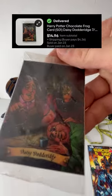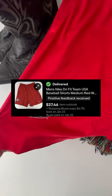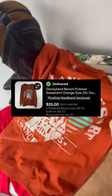Also, not everything's a home run. This old Harry Potter trading card sold for $15. Then we sold these USA Baseball Athletic shorts for $37, followed by this Disneyland sweatshirt for $25 plus shipping.